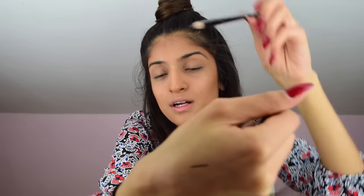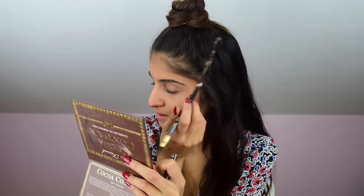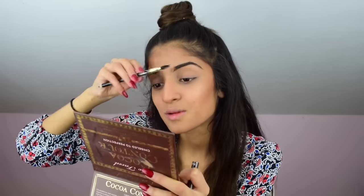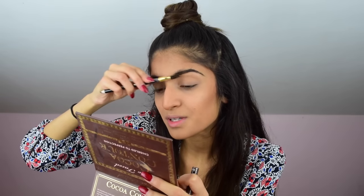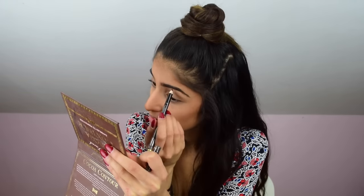So it's an eyebrow pencil. It comes with a spoolie on one end and a pencil on the other end. I've got mine in the shade Dark and it was £1. It's very creamy. I'm going to do a little bit and then brush it out, because it's just so creamy that the product sticks together. I'm not a fan of this at all, to be honest. It's given me okay brows, but it's really hard to make your brows look natural because it sticks your brows together. It's really thick and creamy. Good that they give you the spoolie to brush the product out and diffuse it, but I don't think I'd ever use this again.